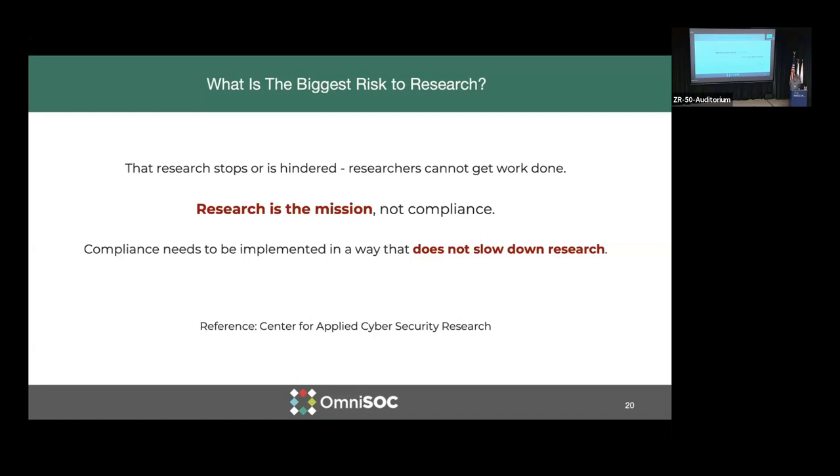I saw a slide earlier this year from our friends at the Center for Applied Cybersecurity Research, and the question was posed: what is the biggest risk to research? We heard a lot of different takes — it's the end users, it's compliance frameworks. The answer was that the biggest risk to research is that the research is hindered or stops. So as we approach risk management and creating solutions to enable research to continue, we need to make sure that compliance is incorporated into that, but is not directly hindering the research.